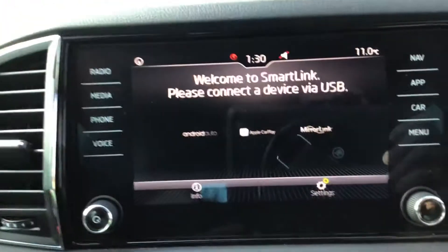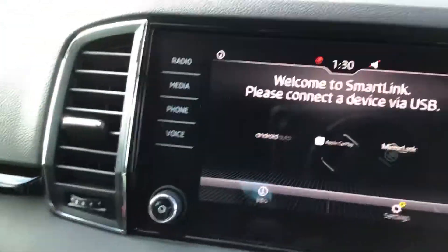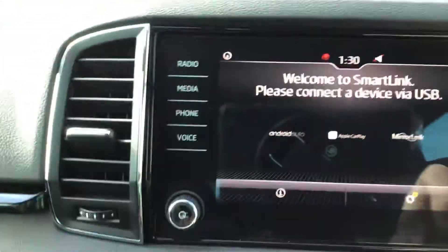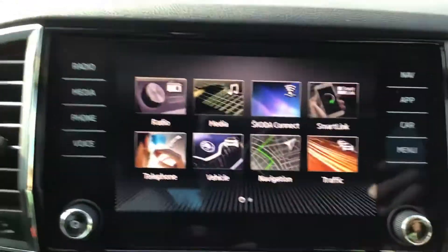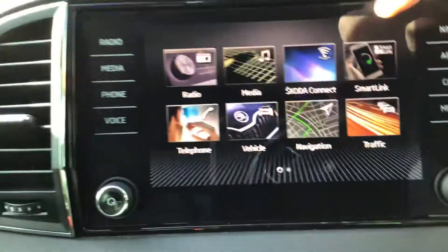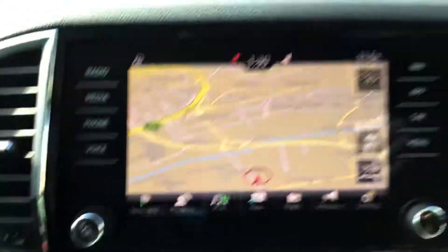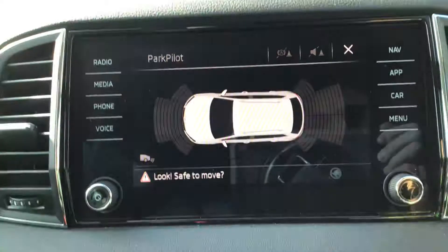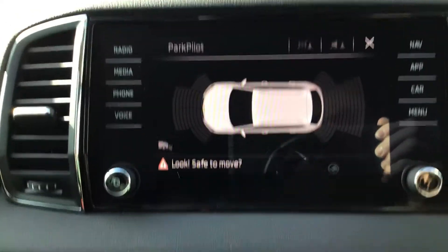So you can connect your phone — your Apple or your Android. You've got full menu and everything that you'll ever need. You've got navigation. You've got your parking camera, and front and rear assist. Climate control. And a six-speed box.